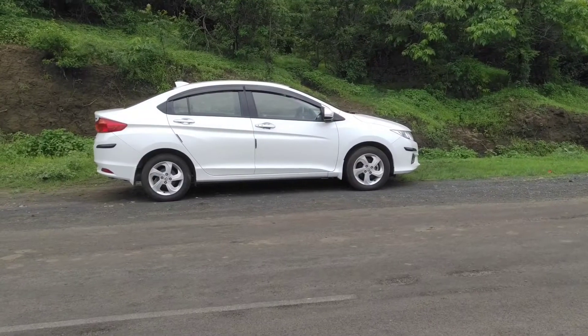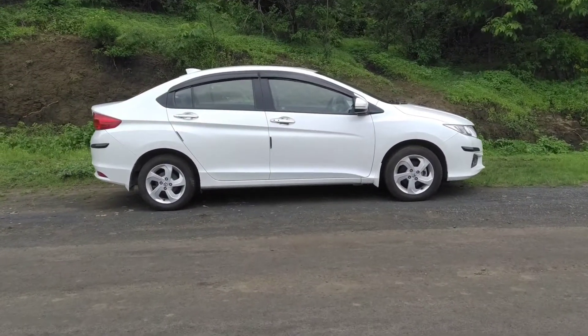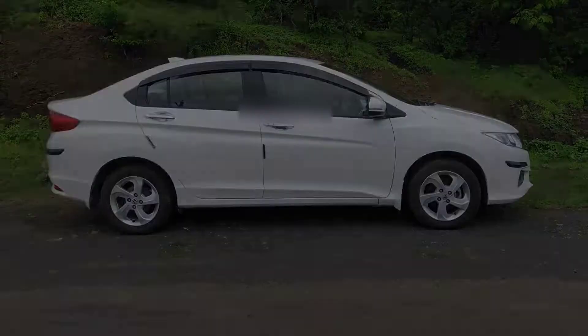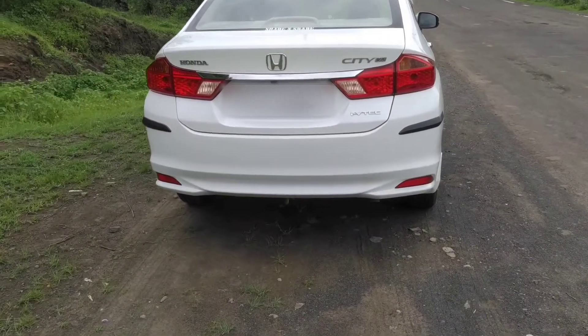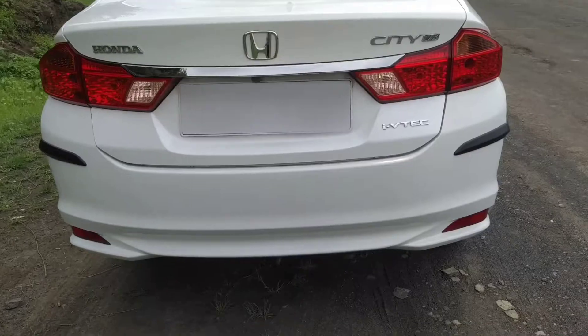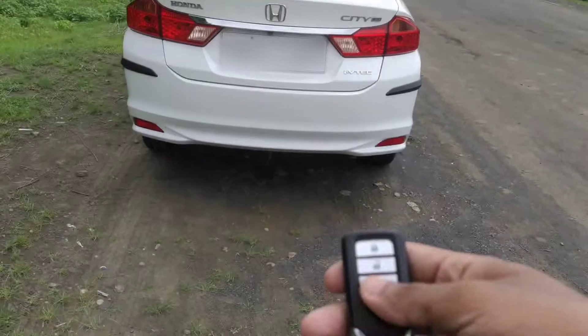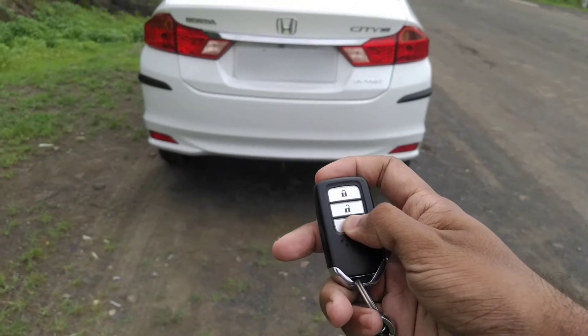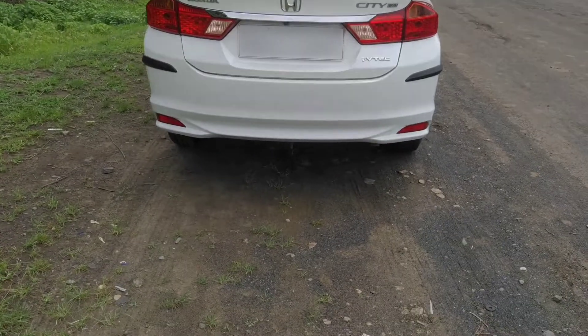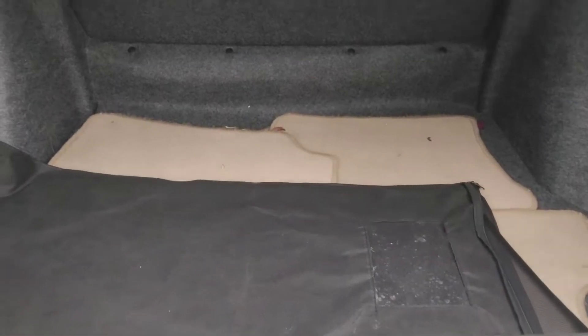Let me just show you the exterior of this car. In my personal opinion, this particular generation of the City looks the best of the lot. The exterior has lots of character elements that keep the design involving. To my surprise, even the top-end variant does not get reverse parking sensors but does come with a reverse parking camera. The car gets keyless entry and the key fob comes with controls for the doors and the boot. This generation of the City came with 510 liters of boot space which was adequately spaced.